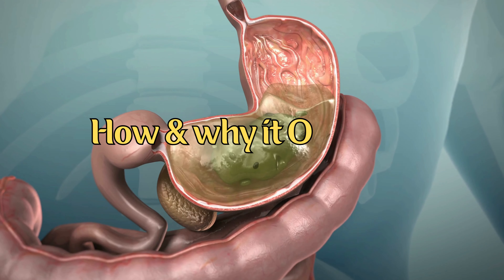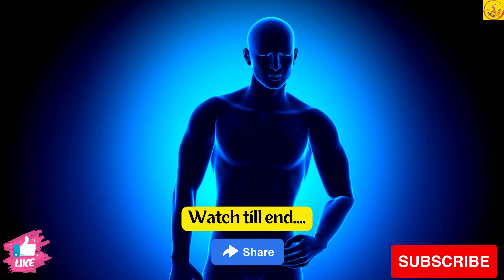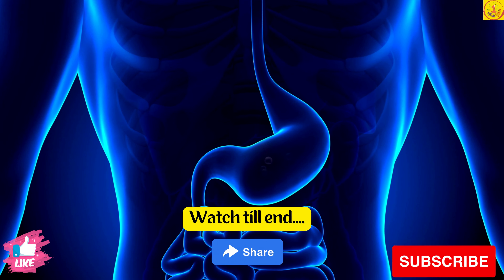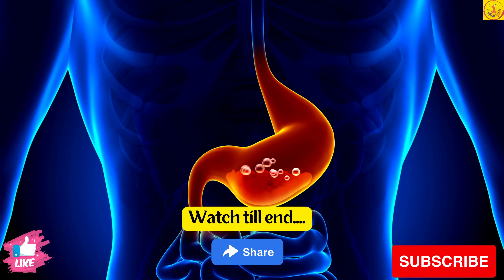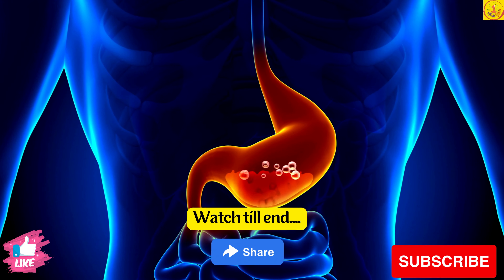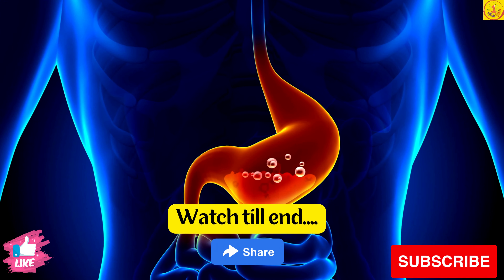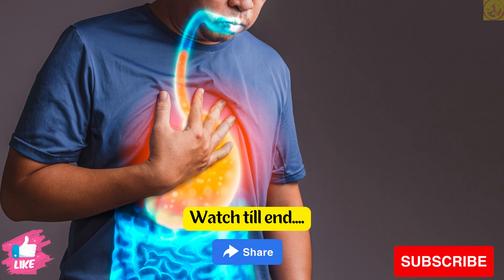How and why it occurs. Gas or gastric problem is one of the most common problems which usually occurs after the age of 40. There can be various reasons contributing to gastric problems like indigestion or an empty stomach. Gastric problem or gastritis is an inflammation, irritation, or erosion of the lining of the stomach. It starts from being acute and can turn gradually into a chronic condition. A gastroenterologist is the best person to treat gastroesophageal issues.